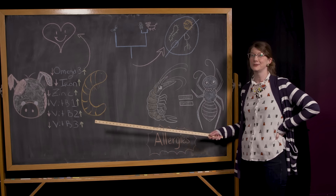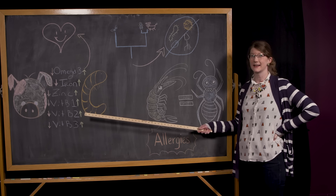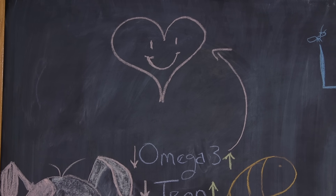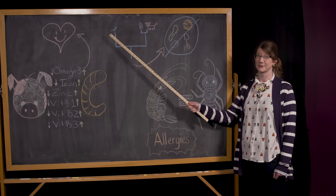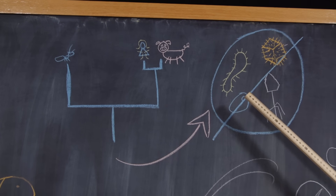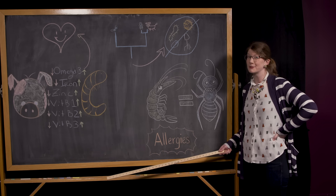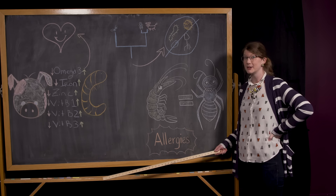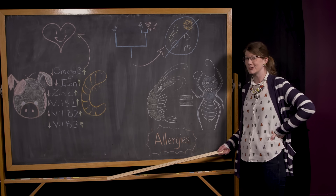Insects contain more good-for-you nutrients than conventional livestock, including lots of omega-3s which lower cholesterol, making them a heart-healthy option. Insects are very distant relatives and aren't as likely to carry viruses and bacteria that we could catch by eating them. But heads up if you have a shellfish allergy — because insects are arthropods like shrimp, you could be allergic to insects too.